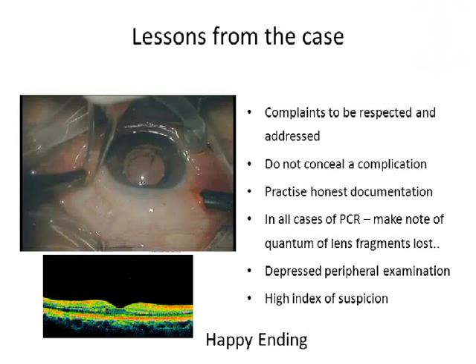But what were the lessons from the case? We have to respect and address the complaints of the patient. The patient came to us with floaters, but because we saw the cataract, we jumped into doing cataract surgery. Even if the patient has a cataract, whatever the patient complains of, we should address that first. If we have a complication, the anterior segment surgeon should not conceal it just because he feels it has passed off without any event. Although there was a PCR, he probably felt it was okay to pass it off as uncomplicated, which is wrong. We should practice honest documentation.